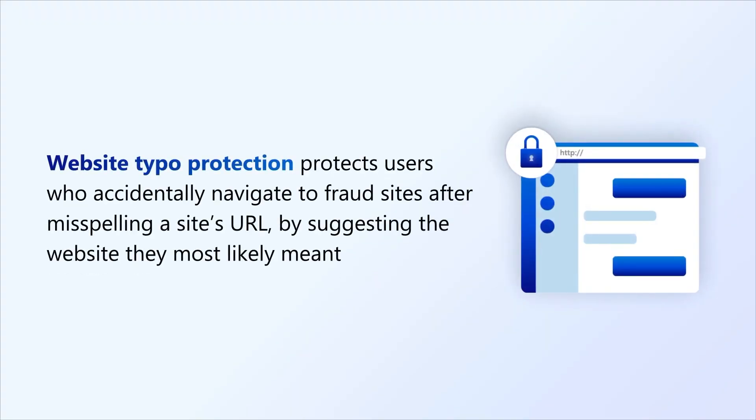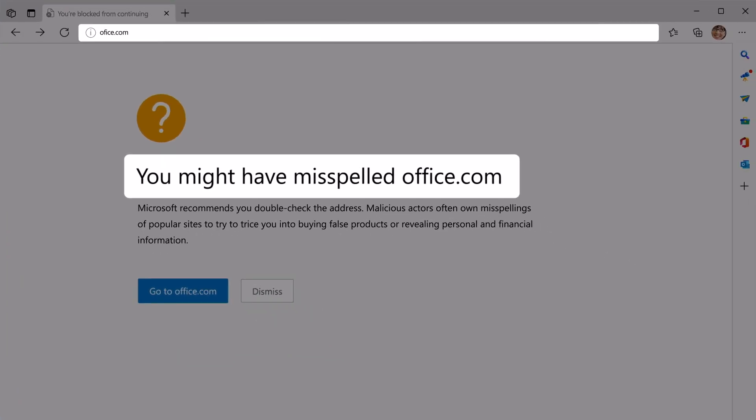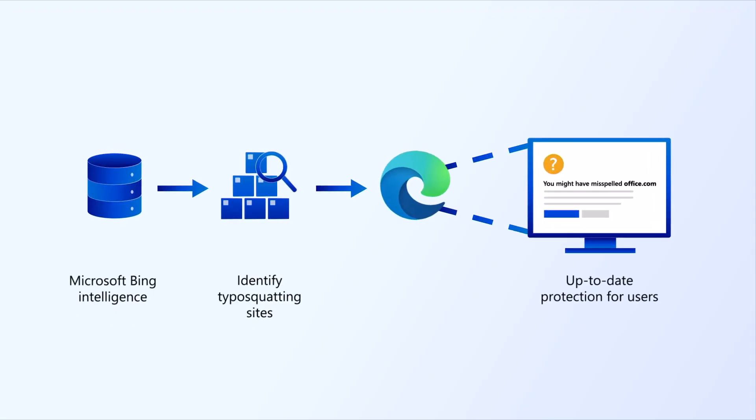For our next security feature, we've introduced website typo protection. This feature protects users that accidentally navigate to fraud sites after misspelling the URL. Edge suggests the website the user most likely wanted to visit versus what they typed into the address bar. As an example, I likely meant Office with two Fs, not Office with one F. We partner with the Bing team to constantly scour the web for new typo squatters and dynamically update Edge to protect against newly identified typo squatting sites as soon as they are discovered.